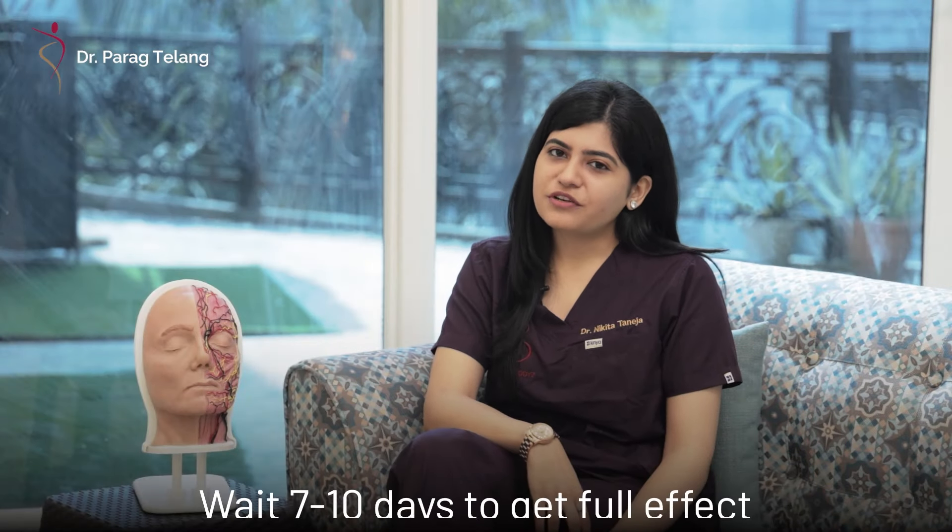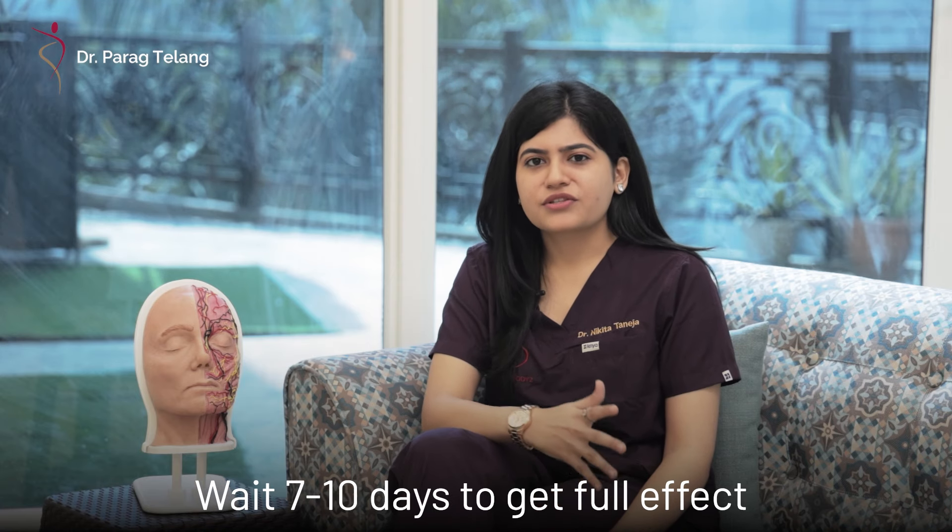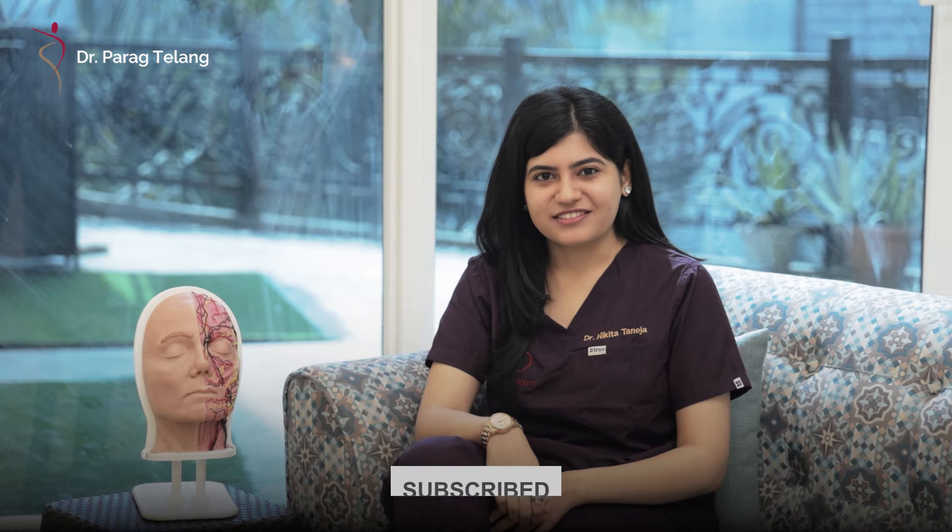Wait for seven to ten days to get the full effect of the treatment. If you have any more questions regarding the botox treatment, do let us know in the comment section below, and don't forget to subscribe to our channel.